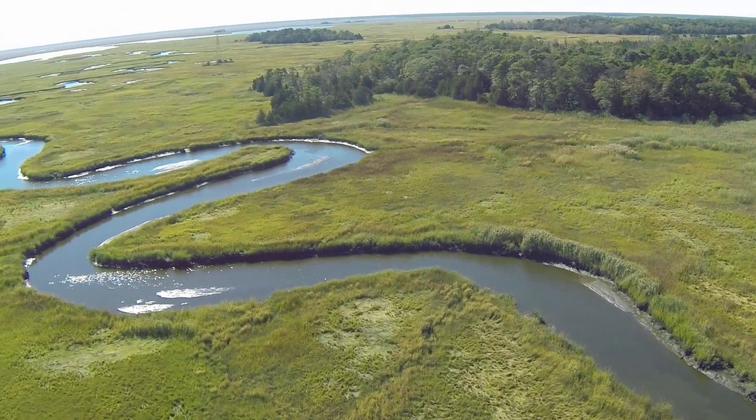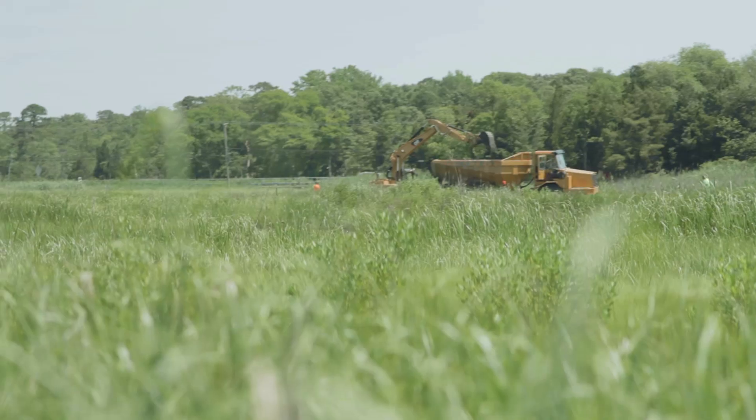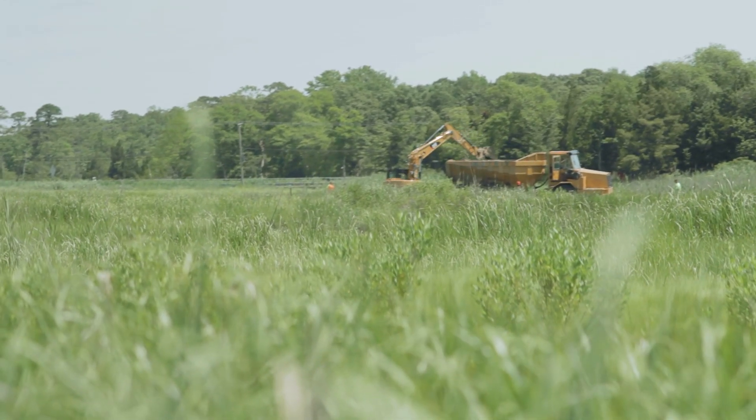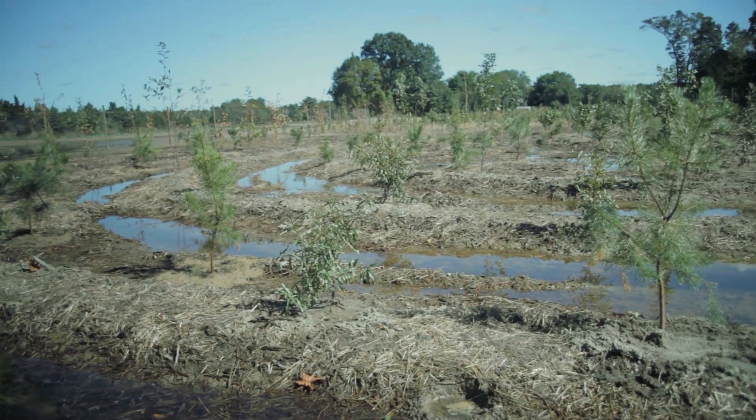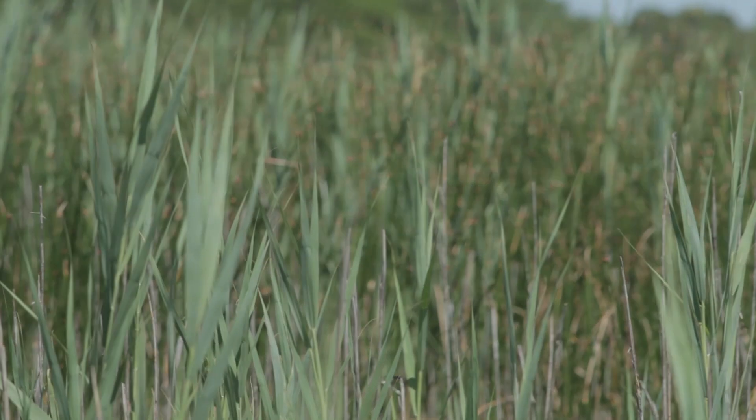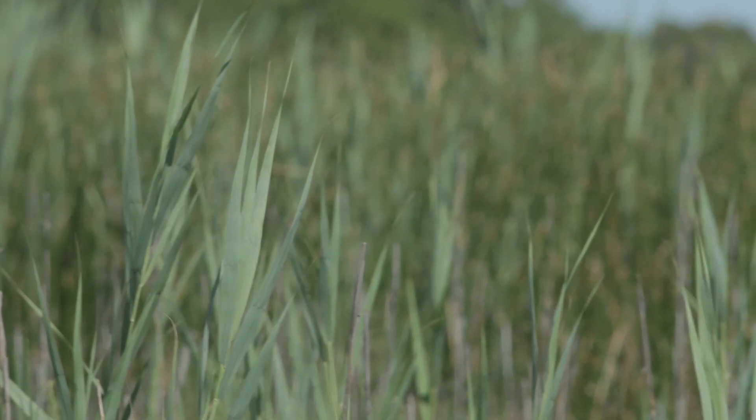What is wetland mitigation? It's taking an area that isn't wetland and making it into a wetland, or taking an area that's a degraded wetland — let's say it's a farmed wetland dominated by invasive species — and making it into a higher quality wetland.